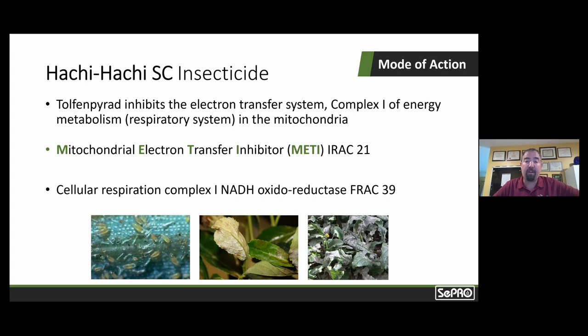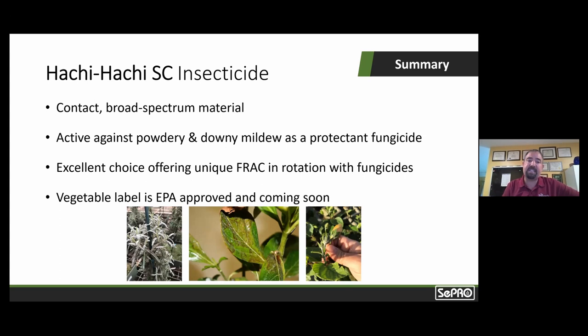This just brings more value to the product when you've got one tool that not only controls insect pests but can also help you control powdery and downy mildew. The active is not systemic — it works on contact — but it's still a broad spectrum material. If you're using it on a host like roses that are susceptible to both thrips and downy and powdery mildew, it could be used standalone, but it would be best used in rotation with other fungicides. This essentially offers another novel mode of action both as an insecticide and a fungicide.